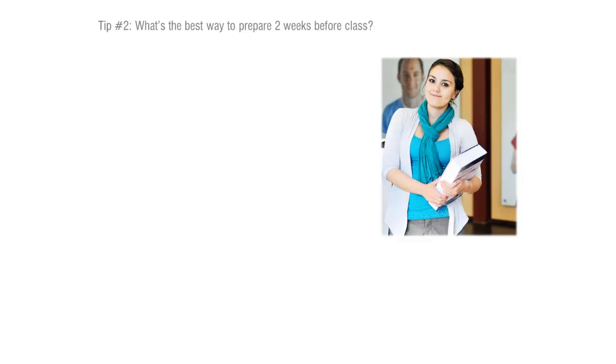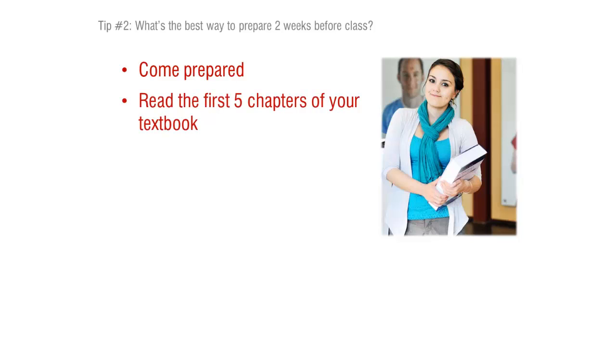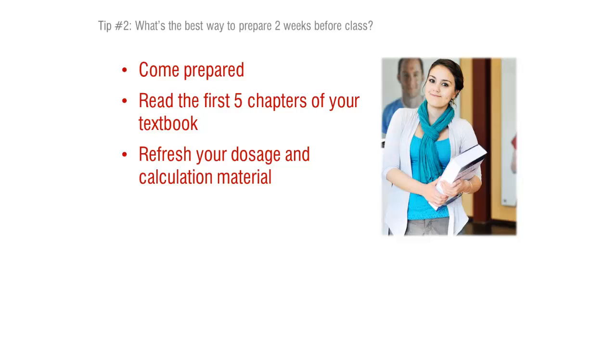I definitely feel that the best thing you can do to hit the ground running when we start the class is to come prepared — having read the first four or five chapters of your pharmacology book as well as having looked into your medication for math nursing book. We will be doing a lot of dosage and calculation problems on our exams, and I will not have time to reteach that material, so it definitely serves the student to review any difficult math concepts they have been struggling with.